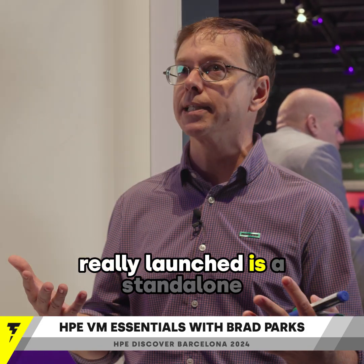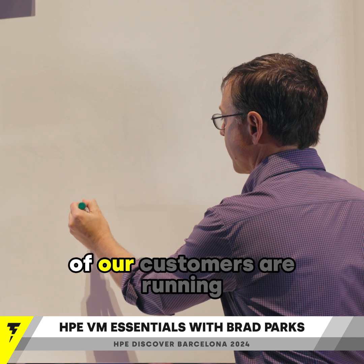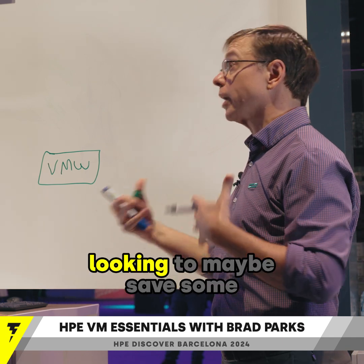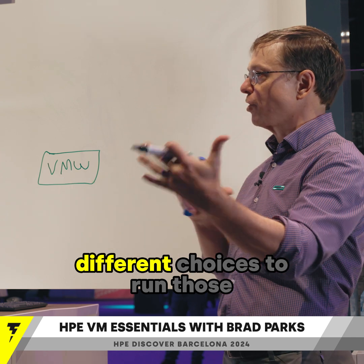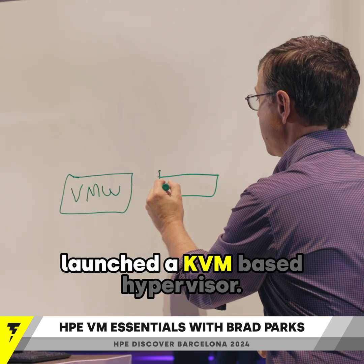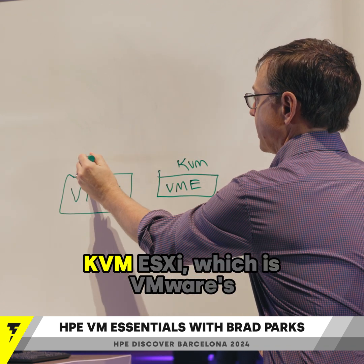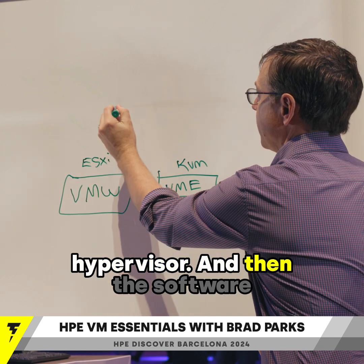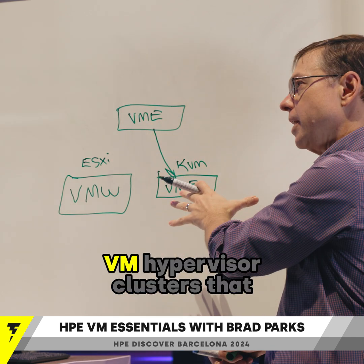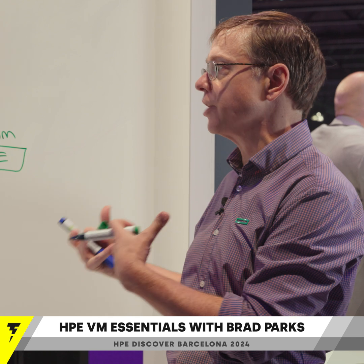What we've really launched is a standalone software offering. Right now, today, most of our customers are running a lot of workloads on VMware. As they've seen the economics change and they're looking to maybe save some money and start to think about different choices to run those workloads, what we've done with VM Essentials is we've launched a KVM-based hypervisor. This is running KVM alongside ESXi, which is VMware's hypervisor. The VM Essentials software can deploy these VME hypervisor clusters — they're highly available, they've got resiliency, integrated snapshots, and a lot of the core features that customers need to run their workloads.